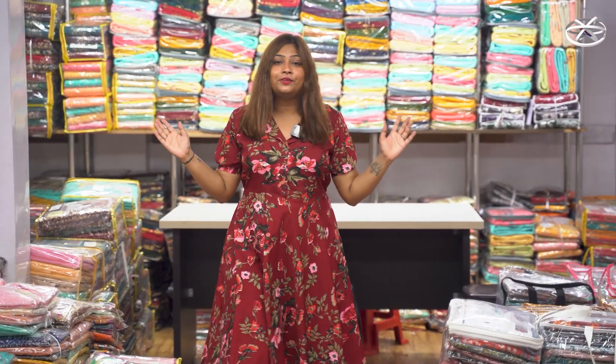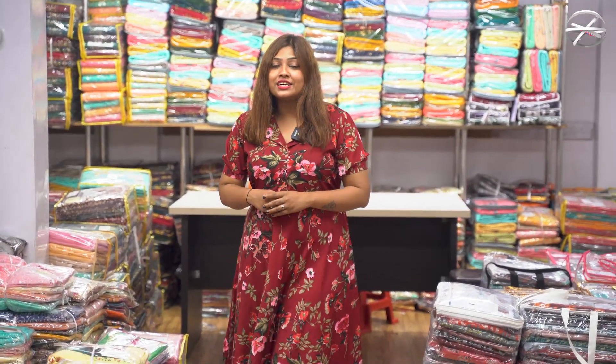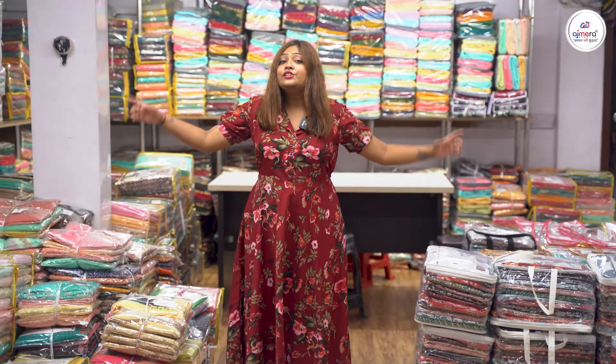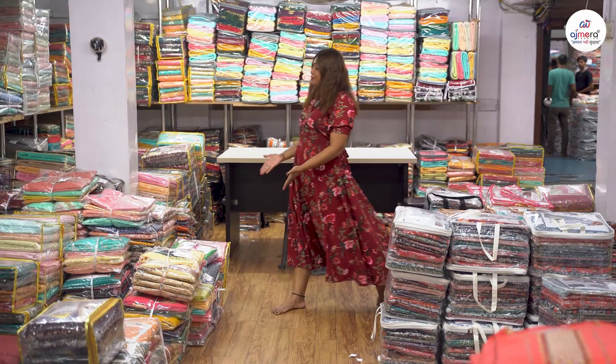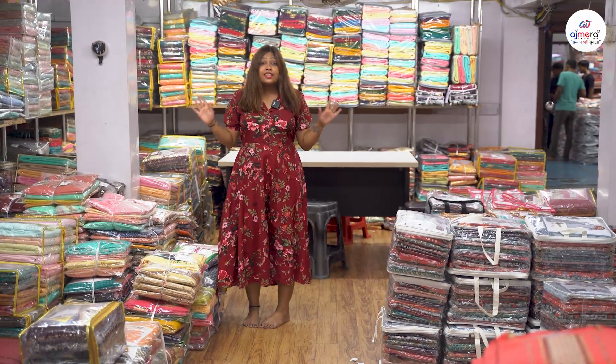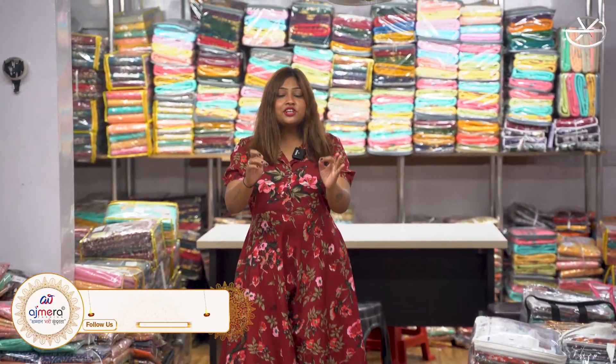Hello viewers, today I have come to Ajmira Fashion Dress Materials where you will get many collections. Here also collections, here also collections. All of them are heavy, all of them are normal. You will get many collections.